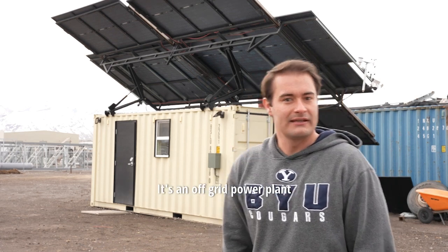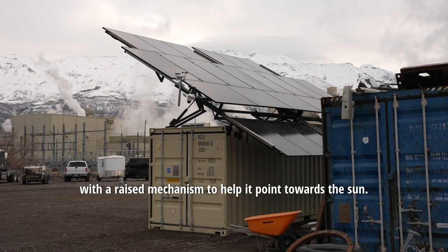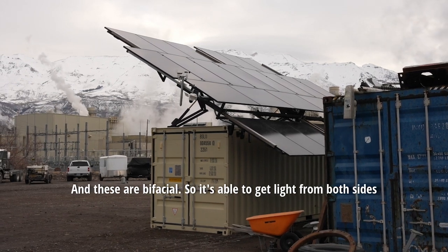It's an off-grid power plant with photovoltaic panels on the top with a raised mechanism to help it point towards the sun. These are bifacial, so it's able to get light from both sides and produce electricity.